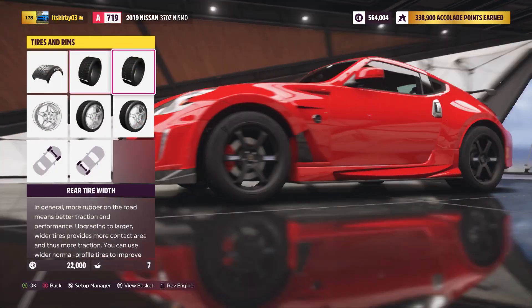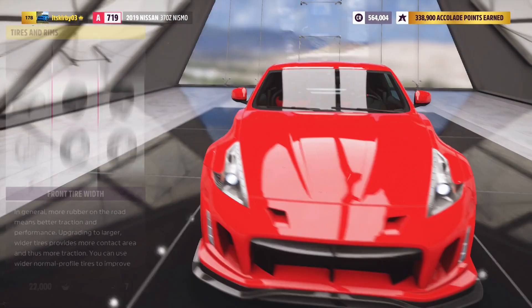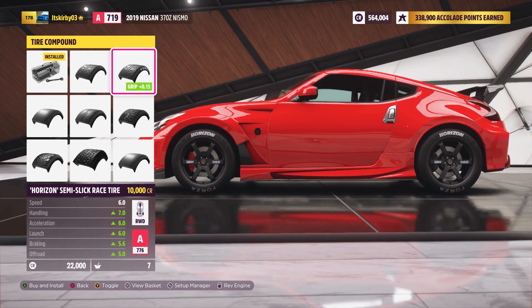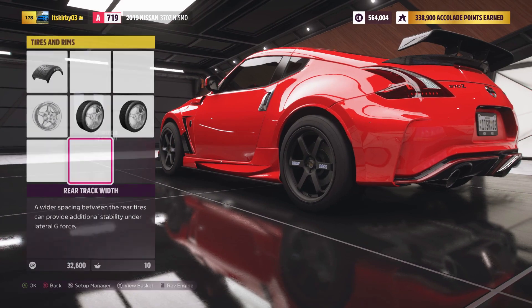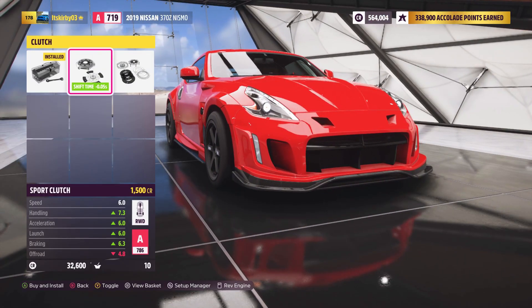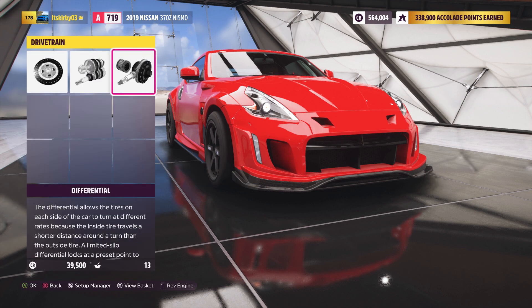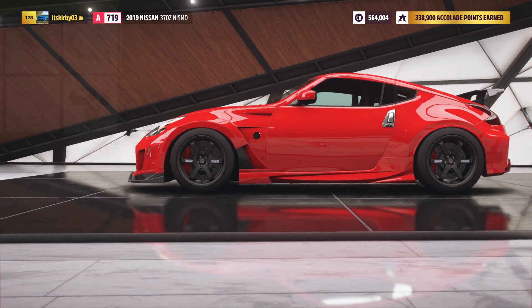295s in the rear, 265s up front — from that angle it looked like the rears were a bit wider. Put some wider rubber on. This thing sounds nutty. We're getting up in the 20s on wheel size. We've got all these different race transmissions — we'll do race diff. Big old brakes, suspension, sway bars, and a big roll cage. Let's lighten it up.